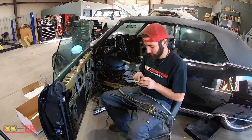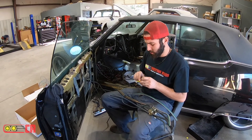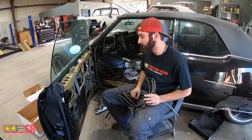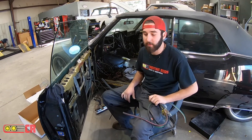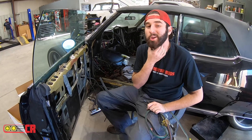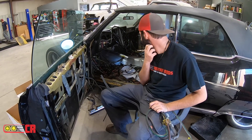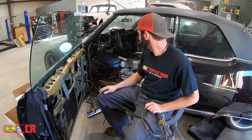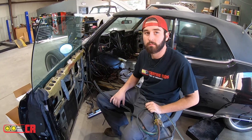You got it figured out yet? We're getting close — the vacuum's figuring out anyway. We just got to figure out which wires need to go where. It looks like it's getting more organized. Making progress, that's for sure.